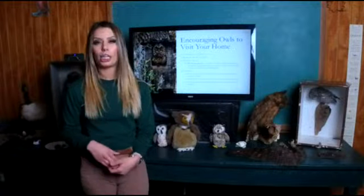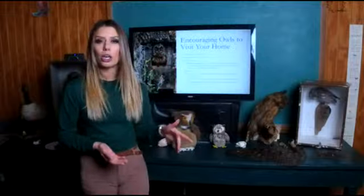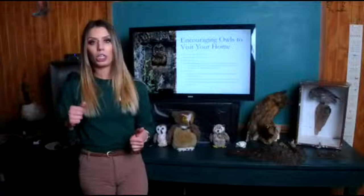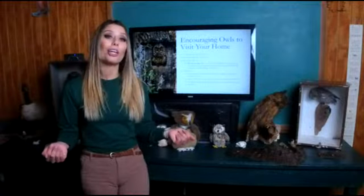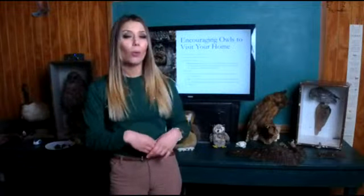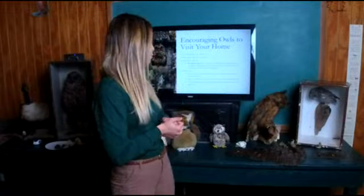It's important to keep our owl population healthy because owls are known as a keystone species. They help keep in check the populations of everything below them, especially pest species like mice. If we start to see a decline in owl populations, we start to see a really large increase in the populations of the species they usually feed on. Encouraging owls to visit your home — even leaving up a dead tree on your property — is a great way to help.